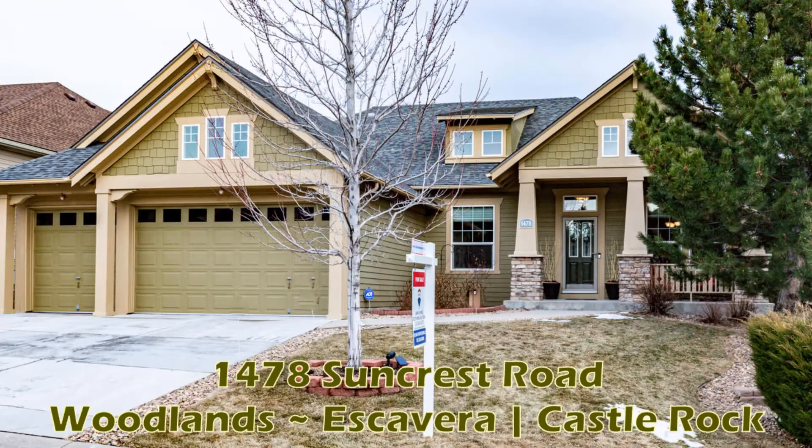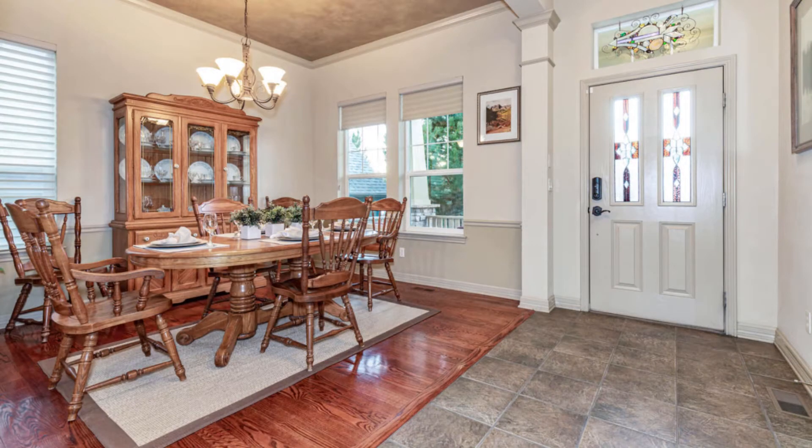It's a ranch-style home with three bedrooms and three bathrooms. It has over 3,200 finished square feet, a three-car garage, and a finished garden-level basement. Let's take a tour. The formal dining room has been customized with